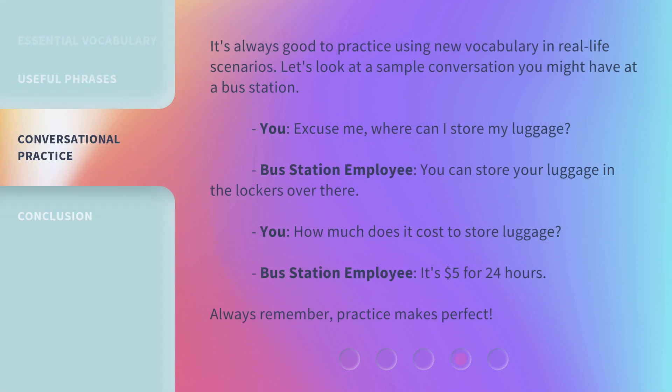It's always good to practice using new vocabulary in real-life scenarios. Let's look at a sample conversation you might have at a bus station. You: Excuse me, where can I store my luggage? Bus station employee: You can store your luggage in the lockers over there. You: How much does it cost to store luggage? Bus station employee: It's $5 for 24 hours. Always remember, practice makes perfect.